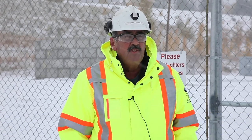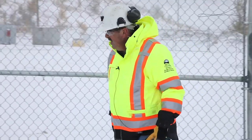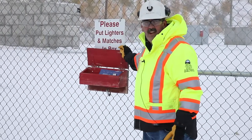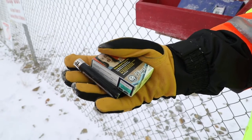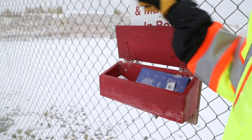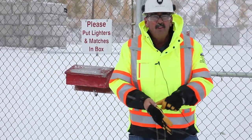We're at a major mine at the explosive storage magazines. I wanted to point out some of the features of this magazine that are required by the code. Over here we have a box that is intended for authorized personnel entering the magazine area to deposit any lighters, matches, cigarettes, or any devices capable of producing a spark or flame.